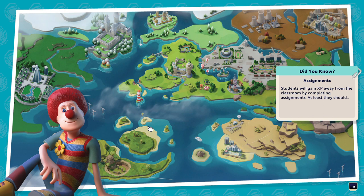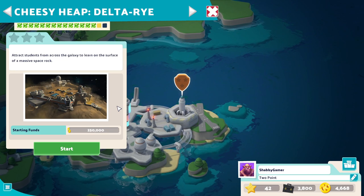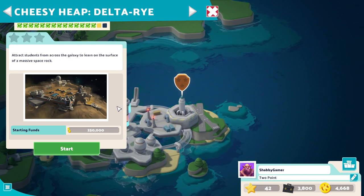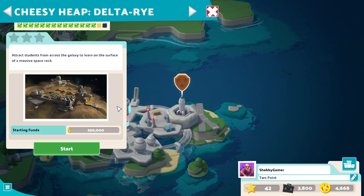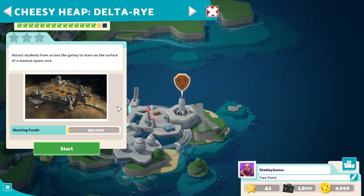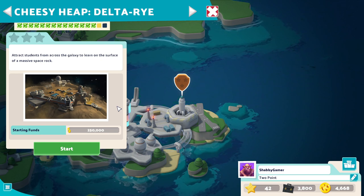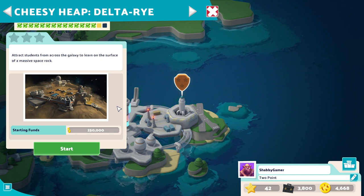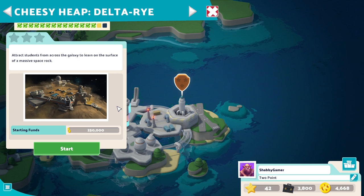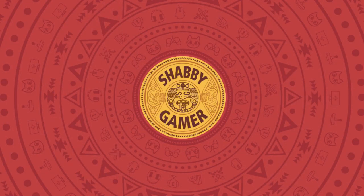And next up, we have our mission to the moon - which is this bad boy. Attract students from across the galaxy to learn on the surface of a massive space rock. I'll love you and leave you. We'll see you next time, and we'll take over the moon or Mars or whatever it's going to be. It's going to be interesting either way. See you next time, bye-bye. They go to the moon - until next time.